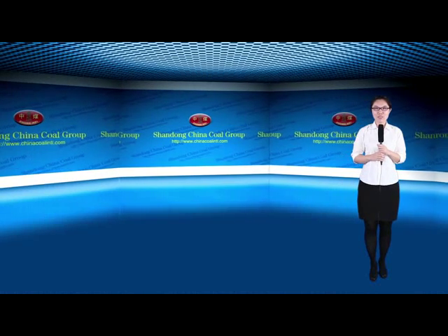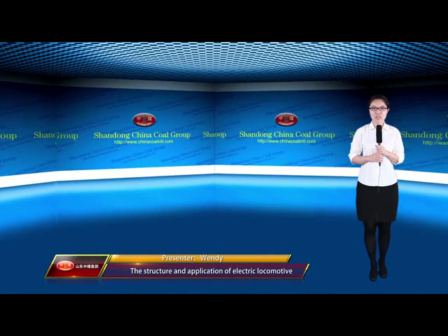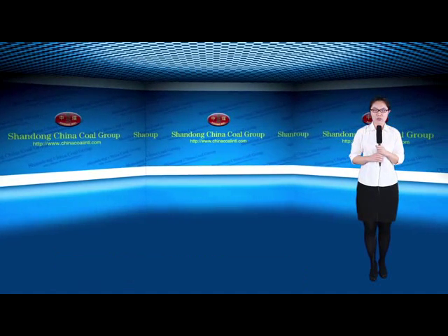Hello everyone, this is Wendy from Shandong Chinaco Group. Today I'd like to introduce the electric locomotive which was independently developed by Shandong Chinaco Group.